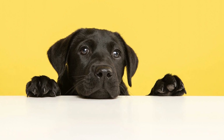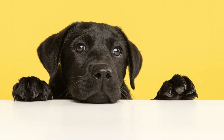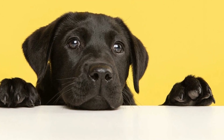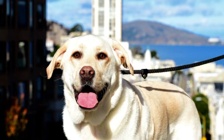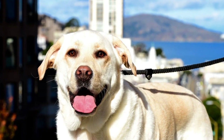In conclusion, Labradors come in a variety of colors, but only three — black, yellow, and chocolate — are officially recognized by breed standards. Each color has its own unique characteristics, with black Labradors being the most common, yellow Labradors radiating warmth and friendliness, and chocolate Labradors standing out with their deep brown coats.